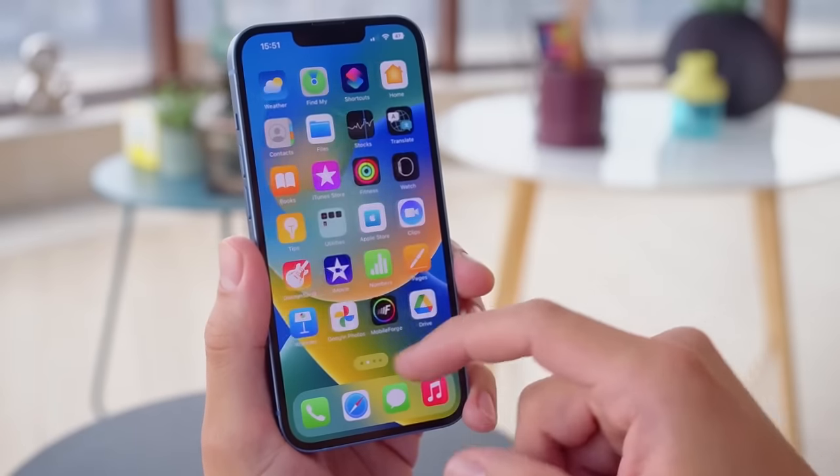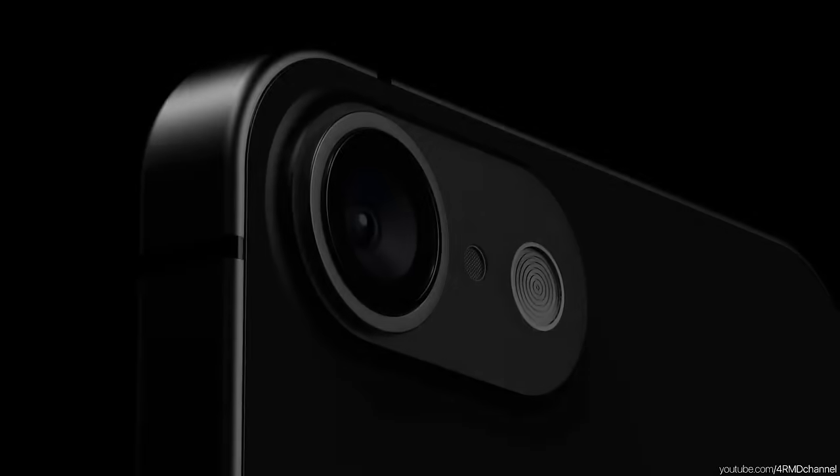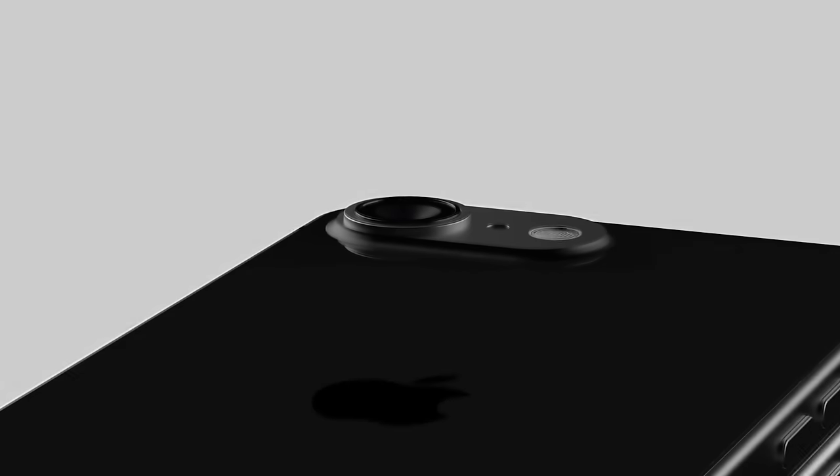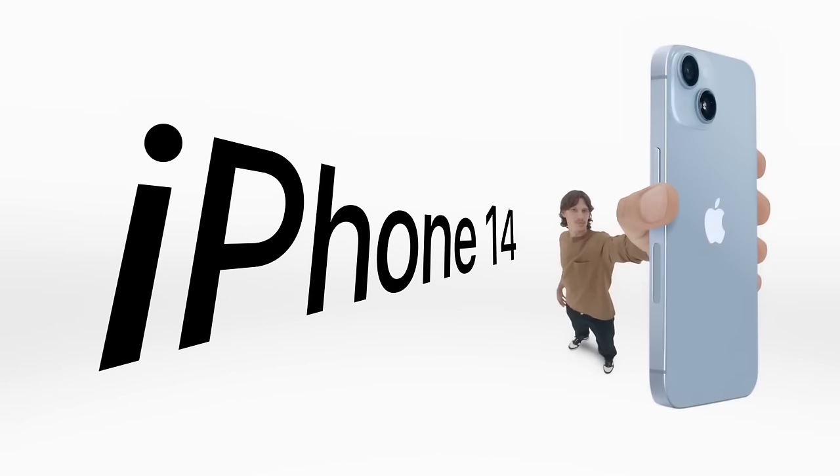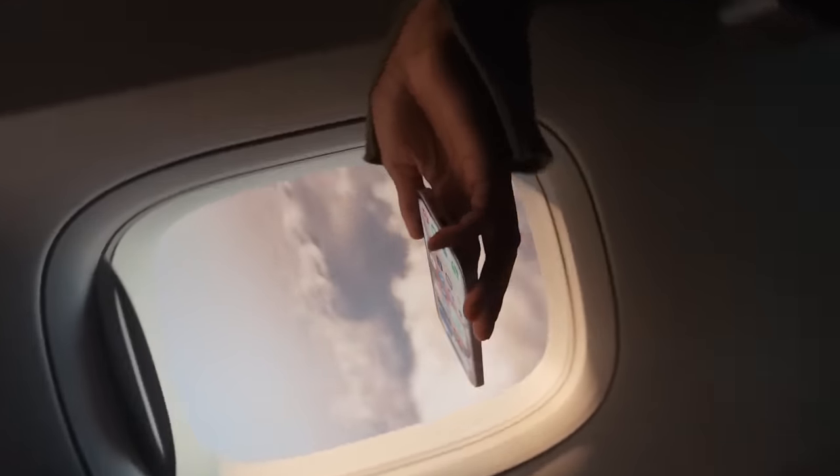The iPhone SE 4 renders have surfaced, and they show a level of premium design that we have not seen in any previous SE model. In fact, it appears to carry some upgrades from the iPhone 14 and even hints at features found in the iPhone 15.